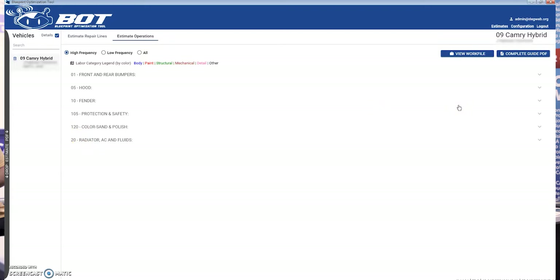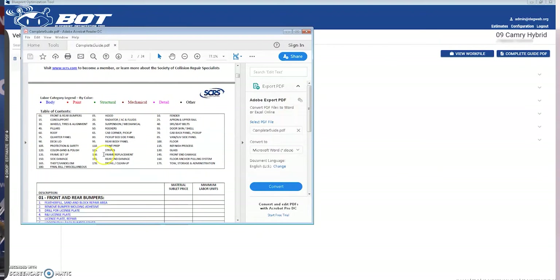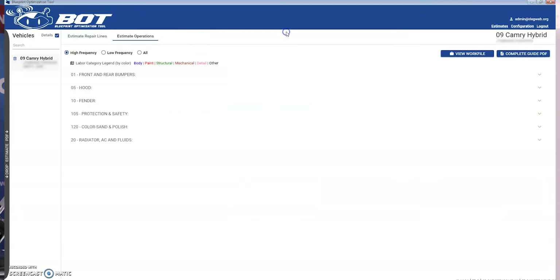Low frequency items, though, you may want to consider as well. For those of you who are familiar with the PDF guide, we've kept the categories, sections, and color coding consistent within the application. At this point, I'm just going to expand these out so we can see those potentially missed operations.